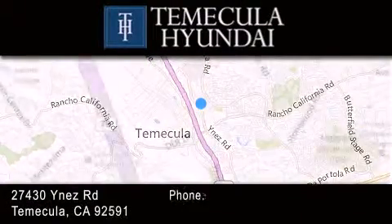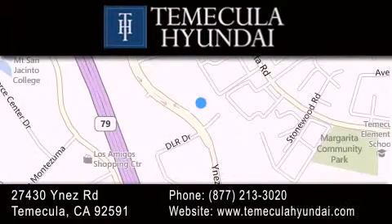If you have any questions, please visit our website, give us a call, or stop by our dealership, located at 27430 Inez Road in Temecula.